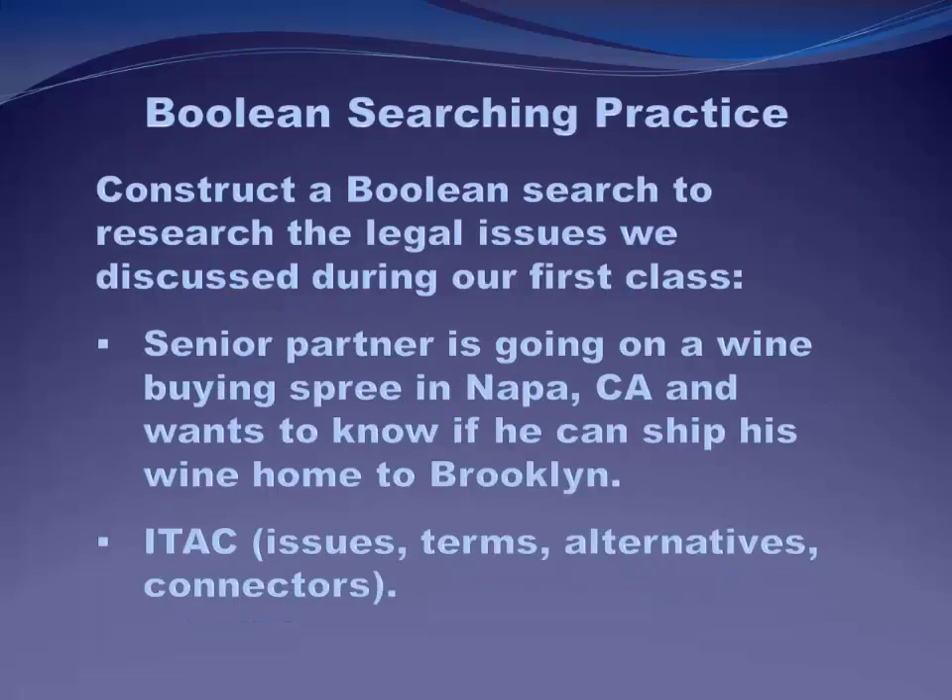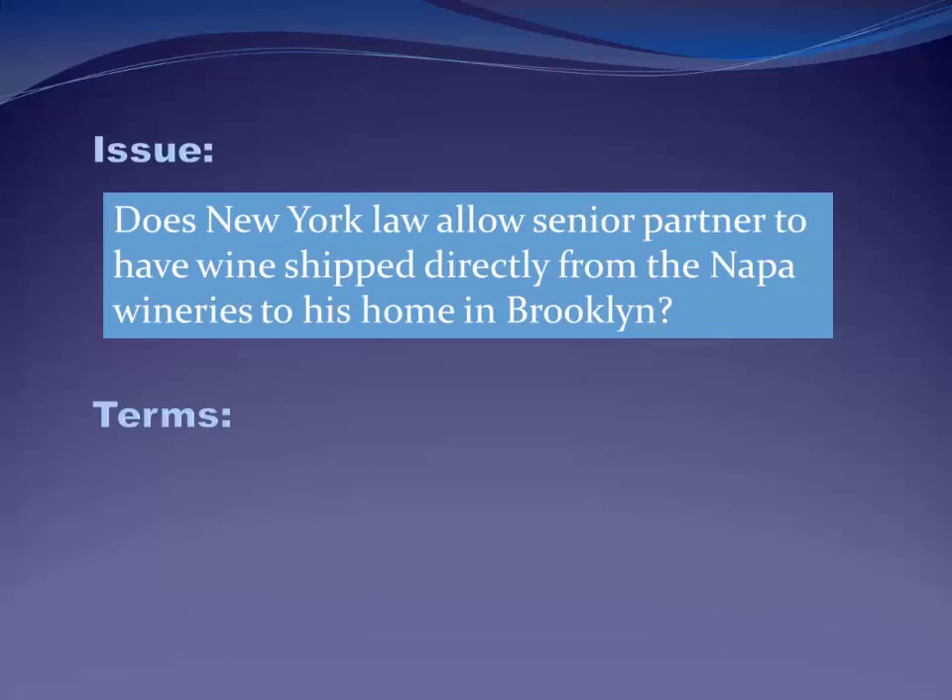Let's go back to the first class example where the senior partner wanted to know if he could ship his wine home from Napa, California to Brooklyn, or whether it would violate New York State or California law. In terms of Boolean, you can use the acronym ITAC: Issues, Terms, Alternatives, and Connectors. These are the four things you need to think of to construct a Boolean search. The issue was: does New York law allow the senior partner to have wine shipped directly from Napa to his home in Brooklyn? Now we know what we need to answer — how are we going to search for it?